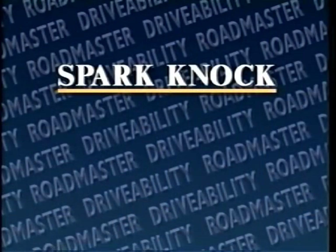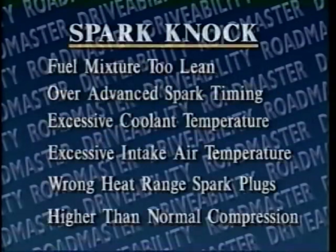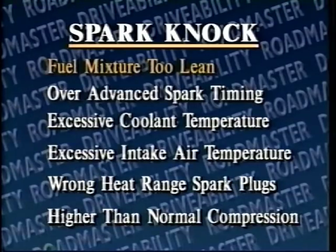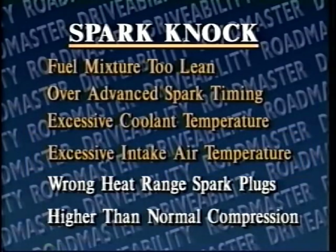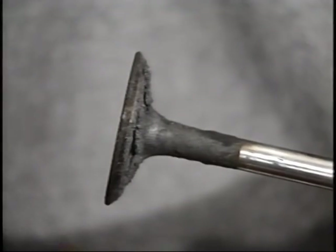Let's start off with spark knock. Simply stated, spark knock is the sound created by certain types of abnormal combustion. This abnormal combustion can be caused by a variety of factors, such as a fuel mixture that's too lean, over-advanced spark timing, excessive coolant temperature, excessive intake air temperature, wrong heat range spark plugs, or higher than normal compression. Carbon deposits on piston and valve heads, as well as an inoperative EGR valve, can also promote spark knock.